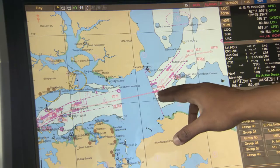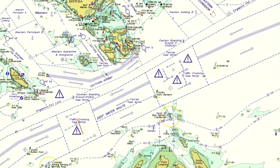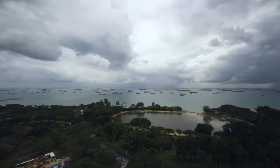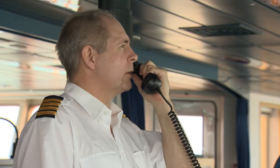At its narrowest point, there are just three nautical miles between the shores of Singapore and Indonesia, while the navigable channel is reduced to less than two nautical miles. Navigating safely when transiting such busy waters requires a high level of situational awareness and good seamanship.